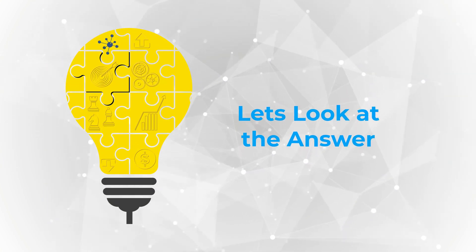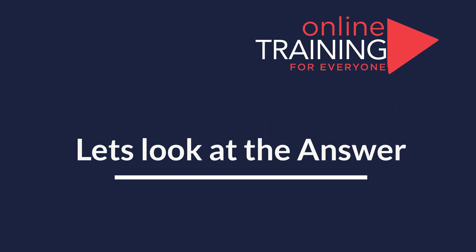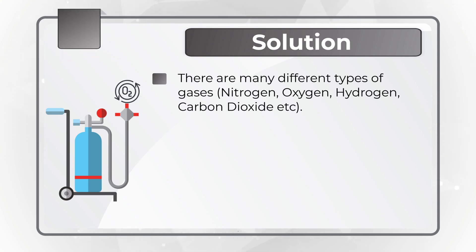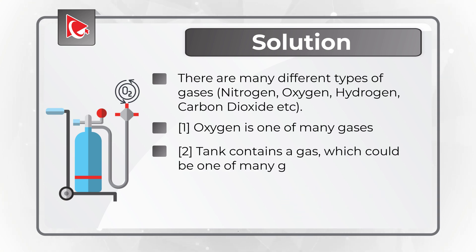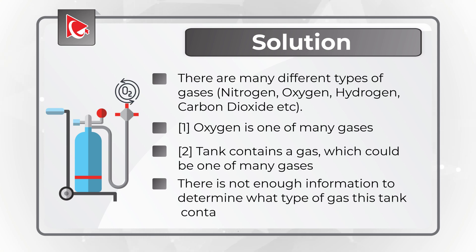The question is definitely worded very tricky, but the answer is very obvious. Obviously, there are many different types of gases — for example, nitrogen, oxygen, hydrogen, carbon dioxide, and many others. Oxygen is just one of many gases, as clearly indicated in statement 1. And the tank contains a gas, which could be one of many gases, as shown in statement 2. Based on this, there is not enough information to determine what type of gas is stored in the tank.